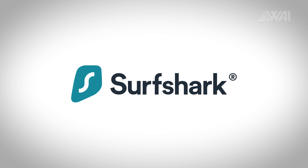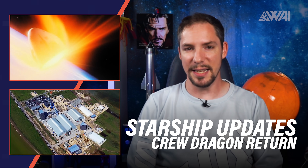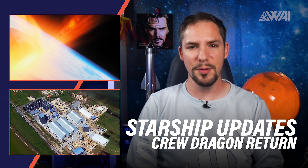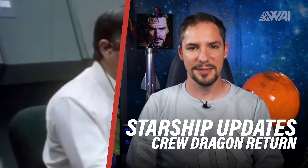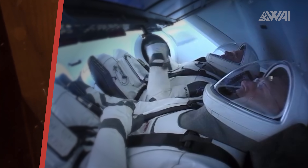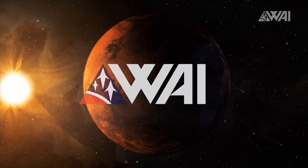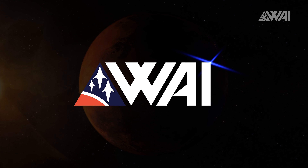Kind thanks go to Surfshark VPN for sponsoring today's episode! SpaceX Starship Updates, waiting for the hop and Crew Dragon Splashdown Summary. My name is Felix and I am your host for today's episode of What About It? And as always, there's been a lot going on in the space industry lately.